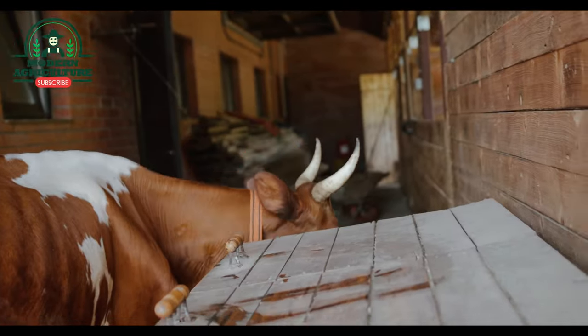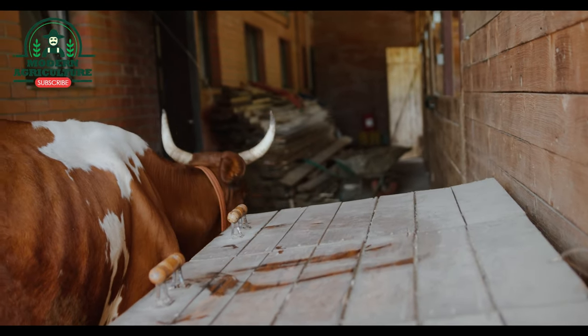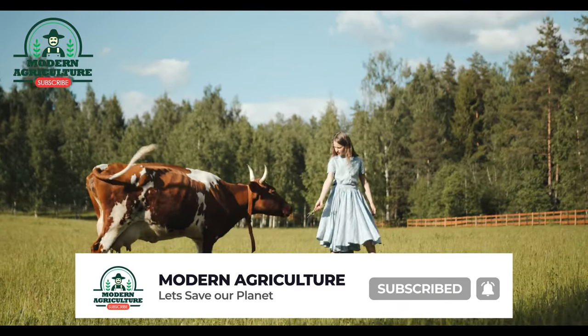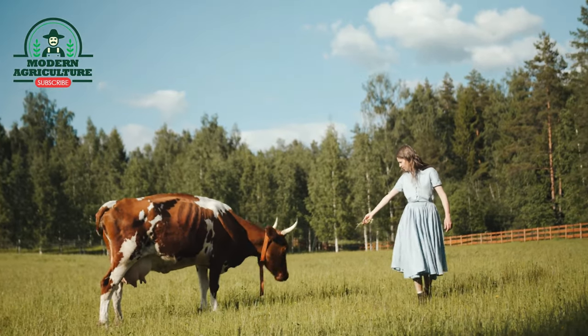The next breed is Ayrshire. This breed originated in Scotland. Ayrshires are known for vigor and efficiency of milk production. Average output is 17,000 pounds of milk per 305-day cycle per year, with 3.9% butterfat and 3.3% total protein.